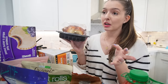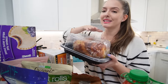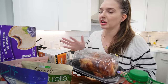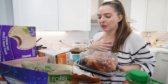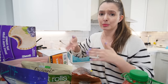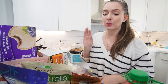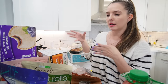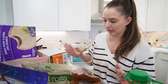Every time I place a Costco order I always get the rotisserie chicken — it's one of the best prices you can find. I leave it on the counter a bit, then pull all the meat off, keep it in the fridge, and use it for several different dinners. We do rotisserie chicken and Cuban bread sandwiches, burrito bowls — it's very versatile. I also want to try making homemade French bread to go with it. For our family it goes a long way.